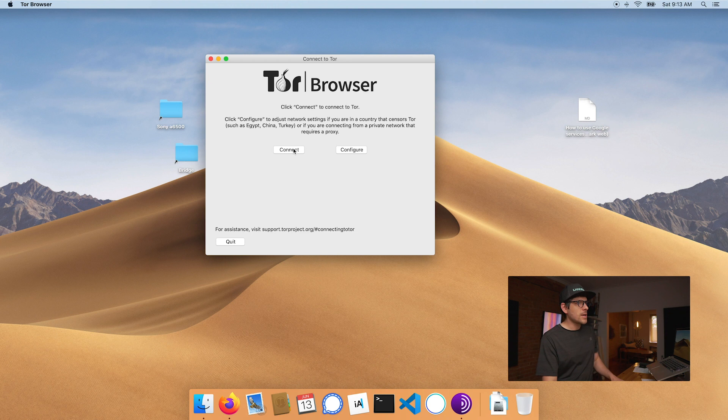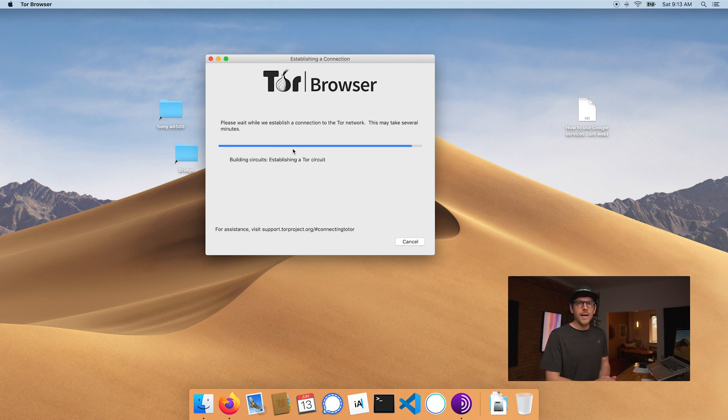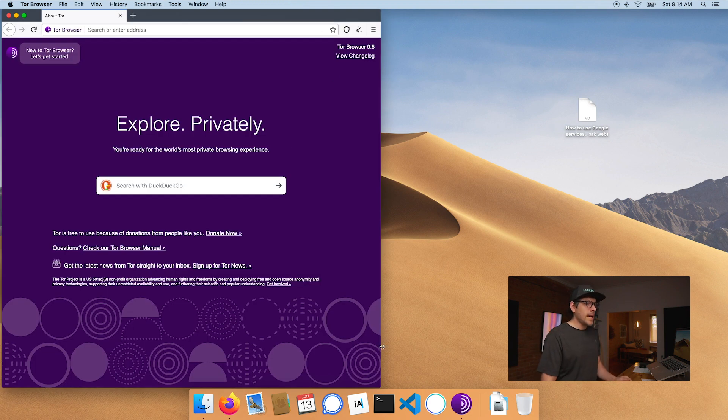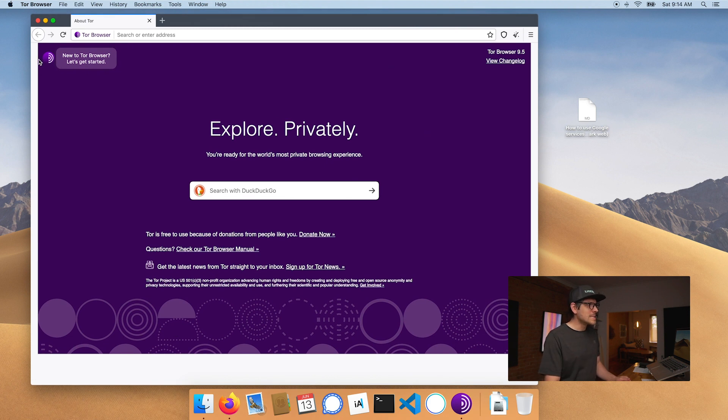You can click 'Configure' to adjust network settings if you're in a country that censors traffic or connecting from a private network that requires a proxy. For me, I don't need that level of configuration for today's episode, so I'm just going to connect. As you can see, this is very similar to Firefox. You'll notice it resized the window with a gray border — that's not a bug. They do that to prevent someone from fingerprinting you using the size of your screen, which is a pretty cool mitigation.